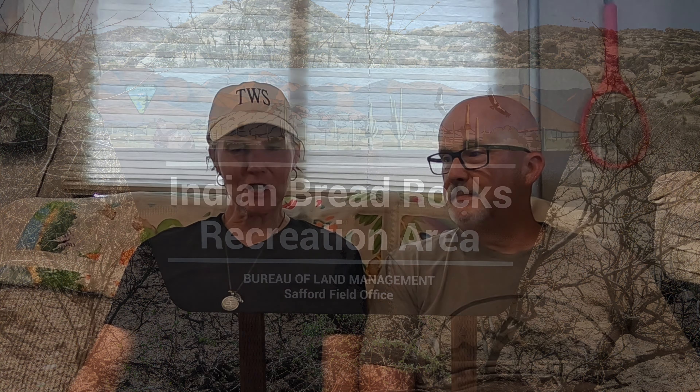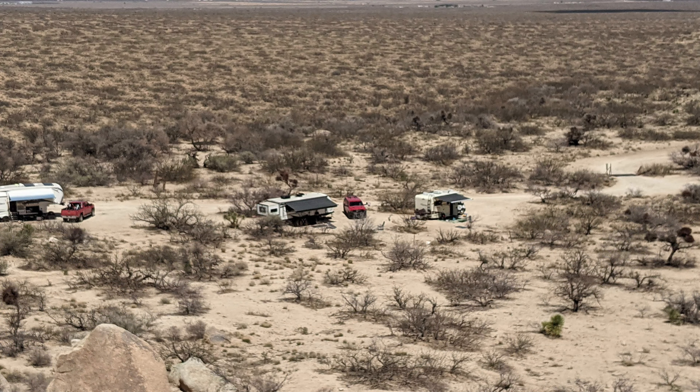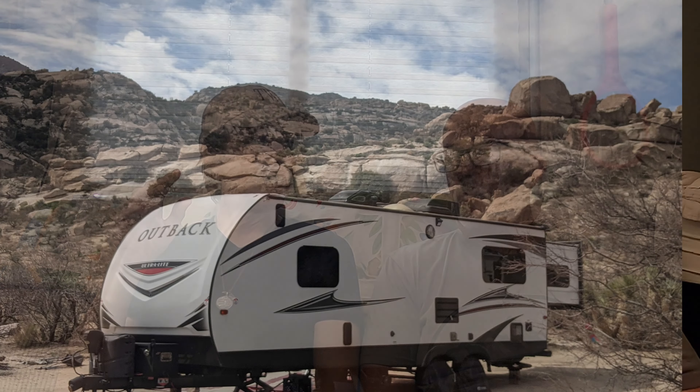Number one is Indian Bread Rocks, located near the Chiricahua National Monument and Fort Bowie National Historic Area — we visited both places. This was actually one of our first boondocking areas in Arizona, and we were there with our friends James, Andy, and their daughter Carmen. It's a really unique camping site. The experience there was absolutely gorgeous — just surrounded by all kinds of mountainous rock formations, kind of reminiscent of Joshua Tree.